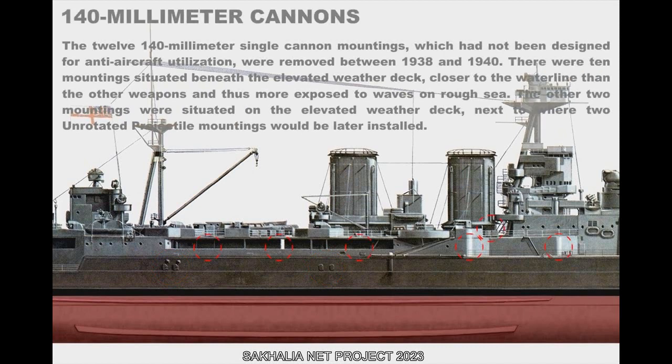The twelve 140mm single cannon mountings, which had not been designed for anti-aircraft use, were removed between 1938 and 1940. Ten mountings were situated beneath the elevated weather deck, closer to the waterline and thus more exposed to waves on rough sea. The other two were situated on the elevated weather deck, next to where two unrotated projectile mountings would later be installed.